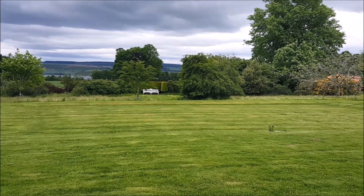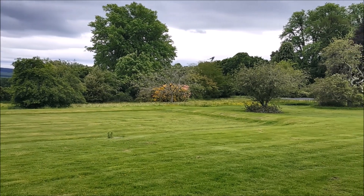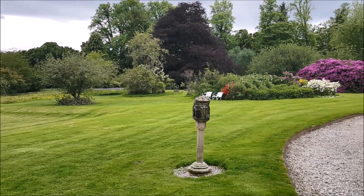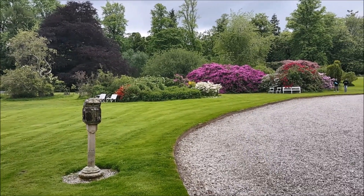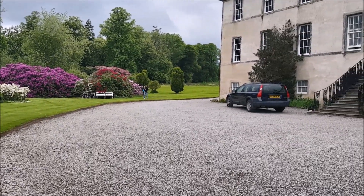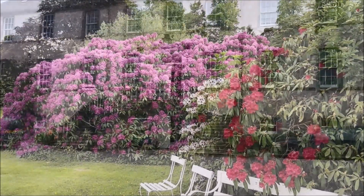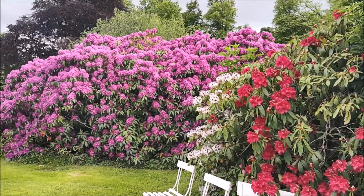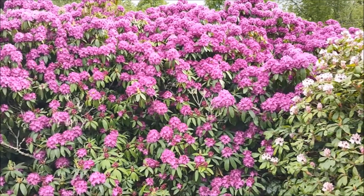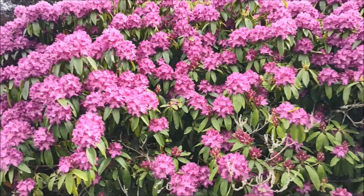This is the front of Falls Castle. Look at the size of this rhododendron. It's huge. It's very, very old.